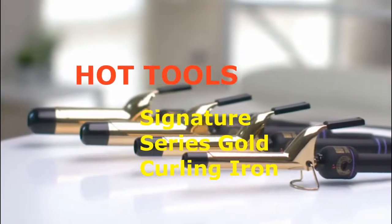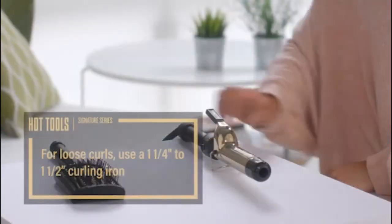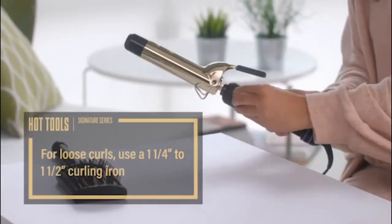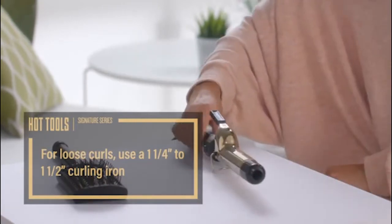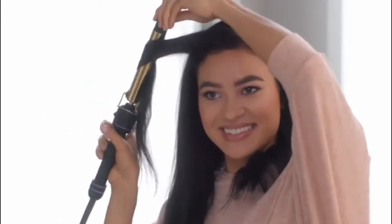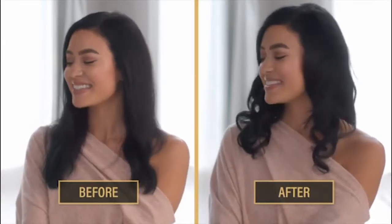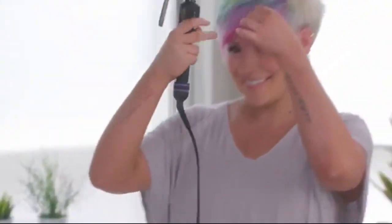Number 2: Hot Tools Signature Series Gold Curling Iron. This gold standard curling iron is a professional hairstylist go-to. "I use Hot Tools for all of my styling irons because they last and you can get them in different barrel sizes and designs," says Stephanie Schimp Steinsdorfer, a hairstylist at Avandi Salon in Ramsey, NJ. "I like that you can adjust the temperature setting on it and it heats up fast."